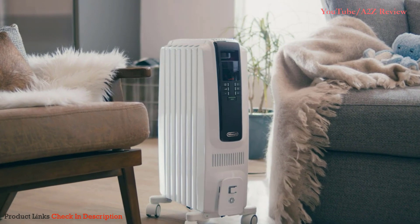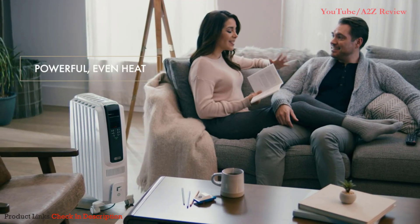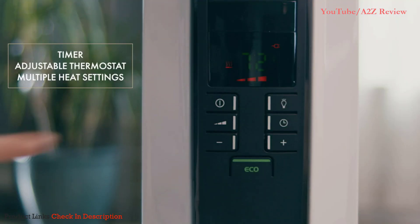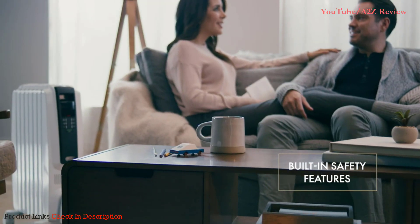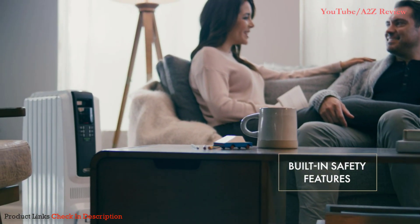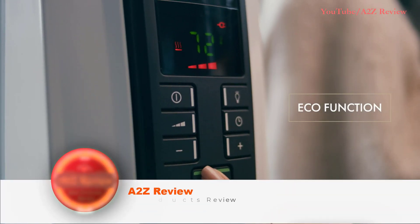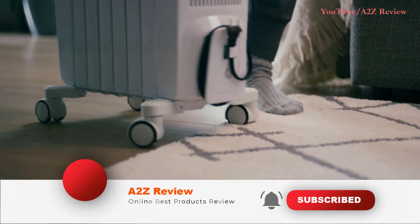Warm up any space with the DeLonghi Digital Portable Radiant Heater. Providing convenient custom comfort, this 1500-watt heater is equipped with a timer, an adjustable thermostat, and multiple heat settings. Safety features include automatic shut-off for overheat protection. The eco-function with automatic heat and power adjustments helps save energy, and the attached wheels make them easy to move.